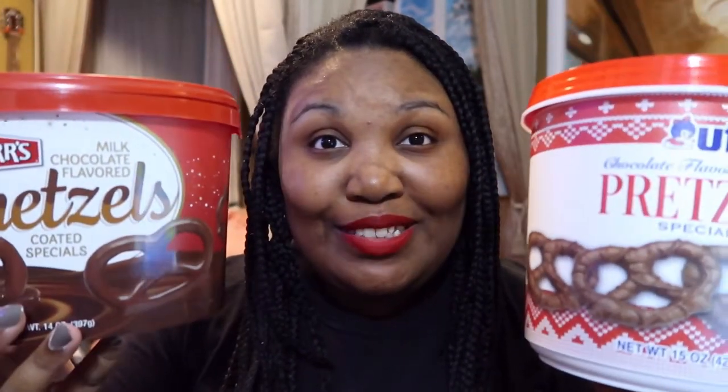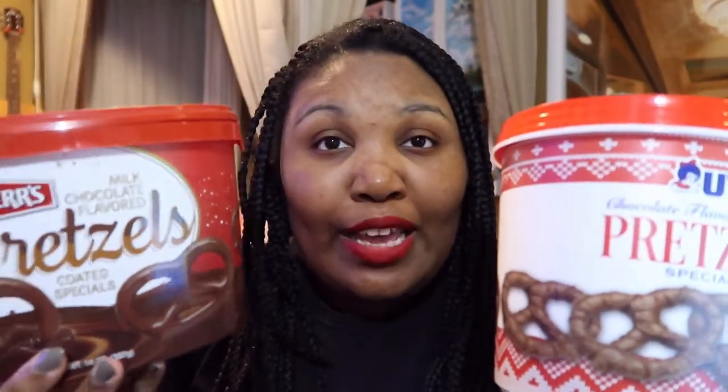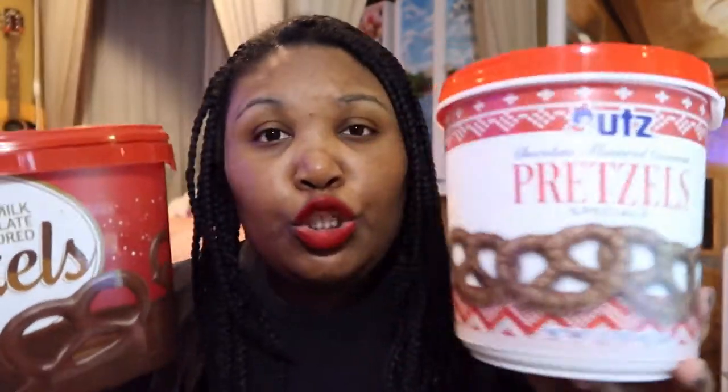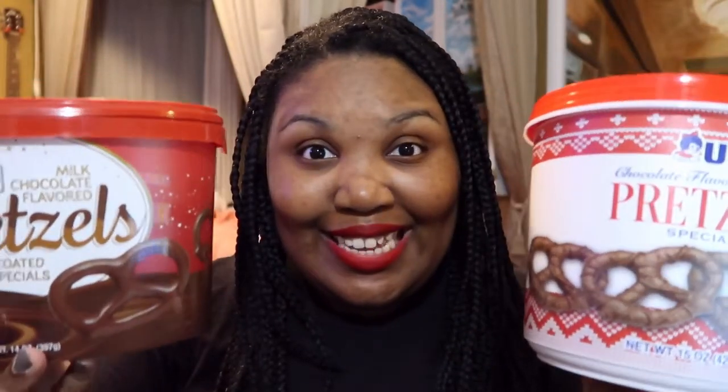Today we are going to do a battle of the chocolate pretzels. This is going to be interesting. As y'all know, Christmas and Thanksgiving is coming up and we have to find something to satisfy our sweet tooth. I got some Utz pretzels, some Utz chocolate pretzels, and we have some Hershey's chocolate pretzels. I've tried them both but I want to do an in-depth taste test to see who wins because they look so similar. They've got similar packaging, but I want to know which one truly is the better pretzel.